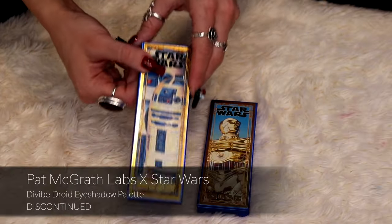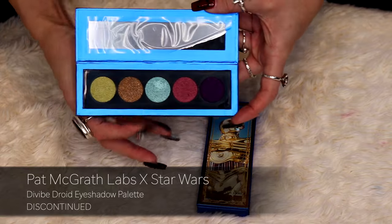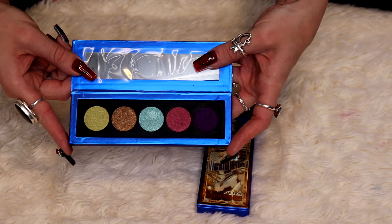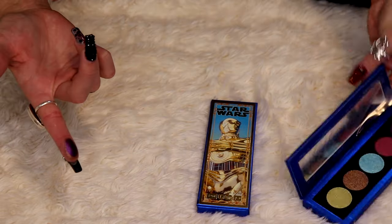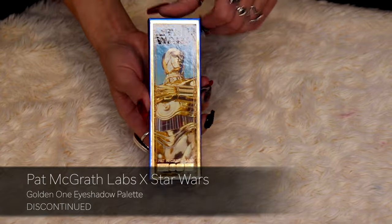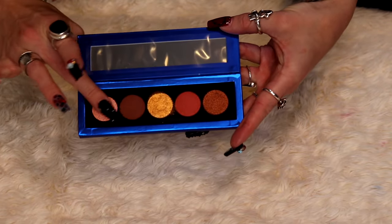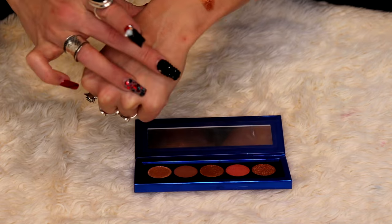This one is Divine Droid. I like the color story but this one does not scream R2-D2 to me, because R2-D2 is blue, white, and red — and there is a blue in here, but not like R2-D2 blue. And then the last one from the Star Wars collection is the golden one. This palette does fit the C-3PO aesthetic, unlike the Darth Vader one or the Droid one.